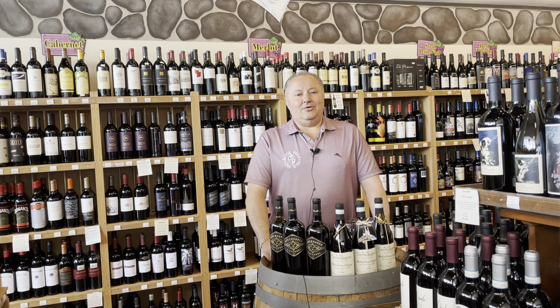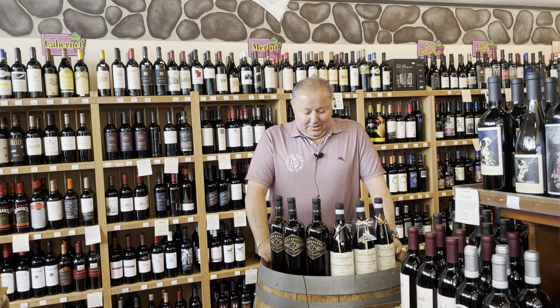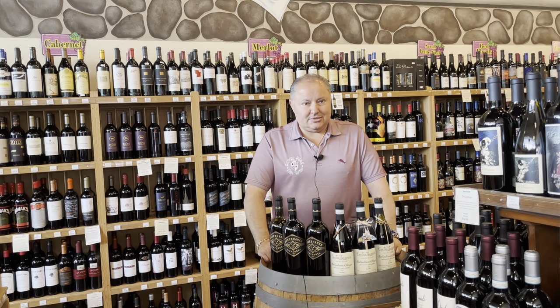Hello everyone and welcome back to another episode of Royal Park Fine Wine What's Hot Now. We're still going through some really cool warm weather, which is well needed. So we've picked two wines today that happen to be both red wines that would complement this kind of weather based on the food that we eat this time of the year.